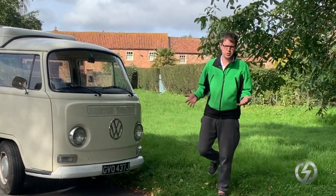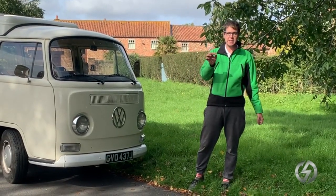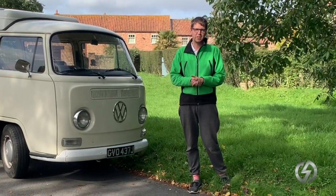What do you get if you cross a Tesla and a classic campervan? Possibly the future of classic cars. My name is Kit Lacey and welcome to E-Dub Services.